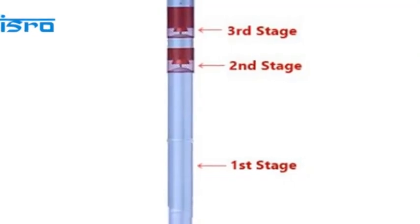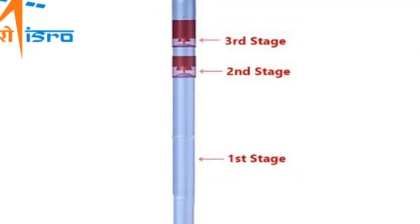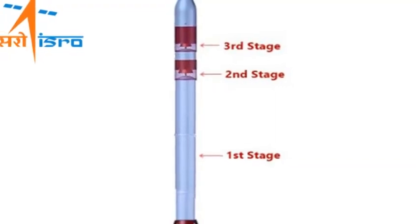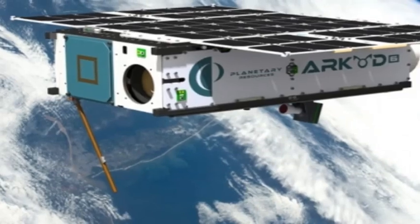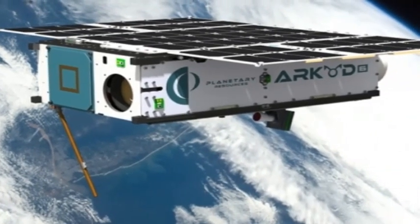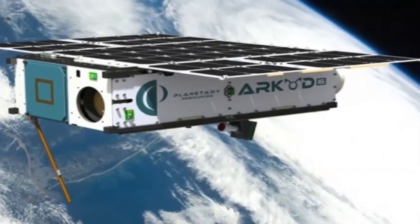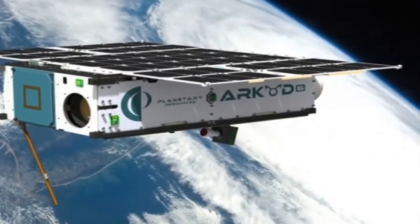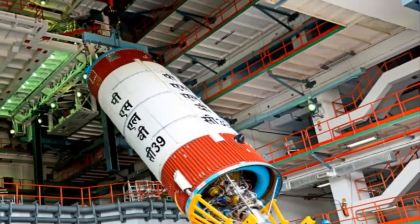ISRO has designed the vehicle using rocket technology it already has. Its design will enable a handful of engineers to assemble it within a week. The launcher should be able to put satellites of up to 500 to 600 kilograms into orbits close to the Earth. The development cost would be kept low, as the new launcher's requirement for advanced electronics is considerably lower.